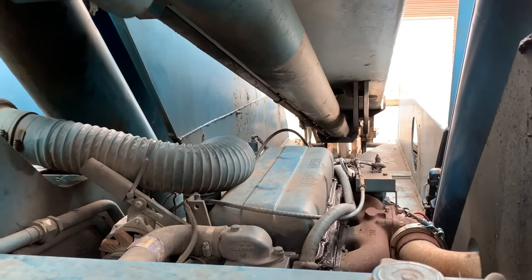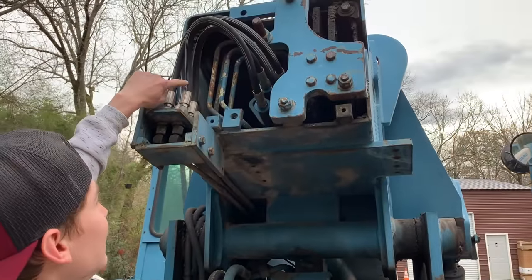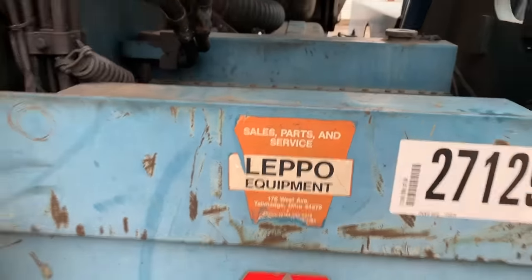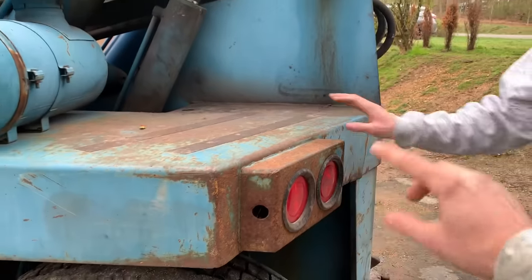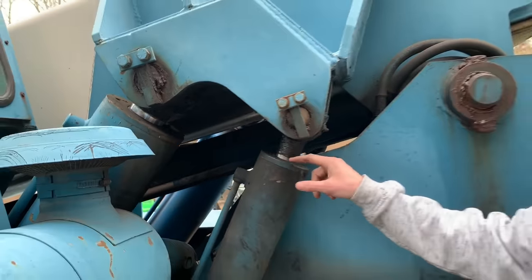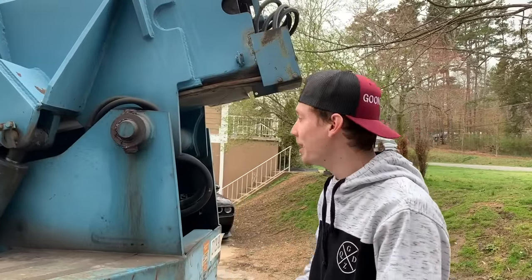It looks like a four cylinder. I didn't see a turbo on it, which kind of sucks, but we need to figure out how this boom extends. These hydraulic lines actually look brand new — more brand new hydraulic lines. The tail lights work, and look at this huge hydraulic right here — none of this is leaking. We can actually get a hydraulics company out here to check all this stuff out, maybe even figure out why that boom isn't working.